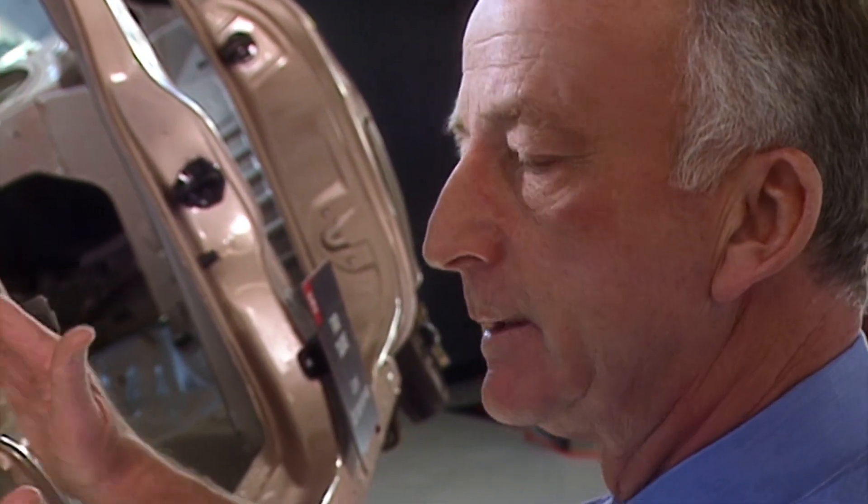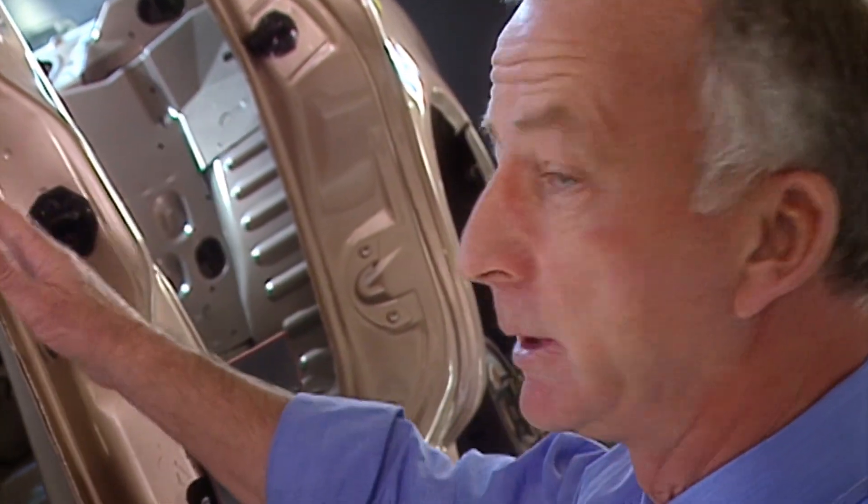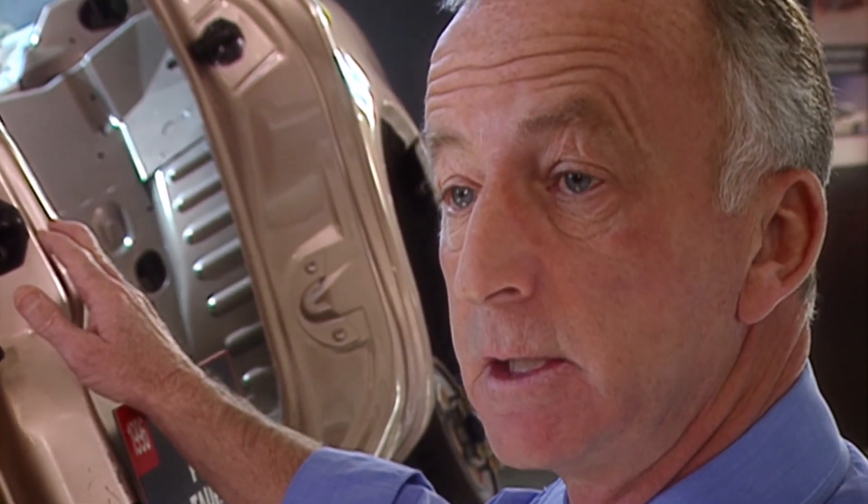Even though all this metal looks the same, it's actually different. The green metal is intended to crumple, to give in the collision. If we can crumple the front end of the car without allowing any damage to the occupant compartment, then the people inside can be protected against serious injury.